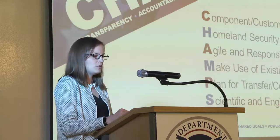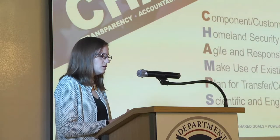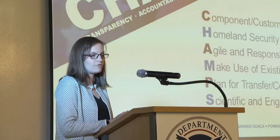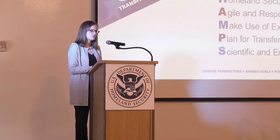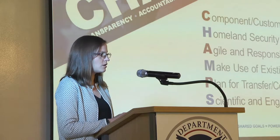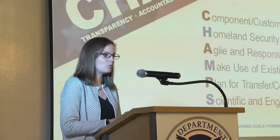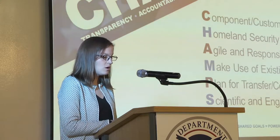There are a number of drivers we use in pursuit of our mission, summed up in an approach our leadership calls CHAMPS. It's component and customer driven, Homeland Security Enterprise focused, agile and responsive — able to pivot and address new technology needs as they come up. We make use of existing technologies, being aware of what's happening in the market, seeing prototypes, and understanding where industry is going. We also want to make sure that we're setting up our research for transfer and commercialization, so that funding R&D actually results in solutions reaching end users.